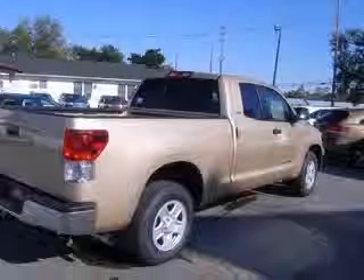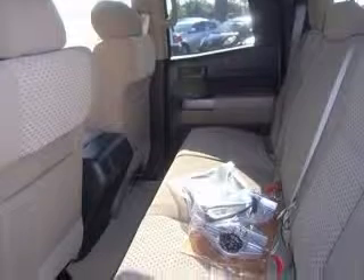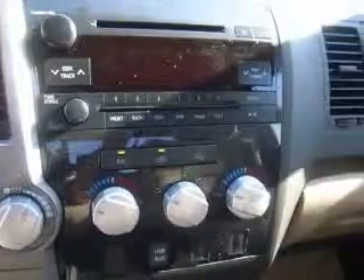This vehicle includes the following options: 4-wheel ABS brakes, air conditioning, bed length 78.7 inches, in-dash clock, cruise control, external temperature display, front air conditioning zones dual, and head airbags curtain first and second row.